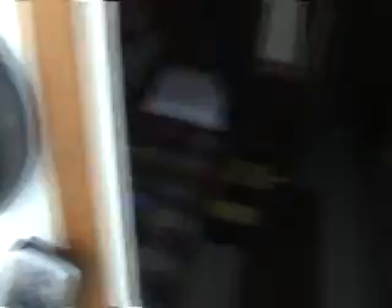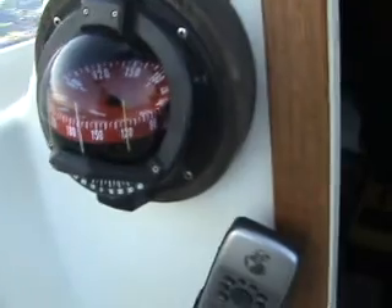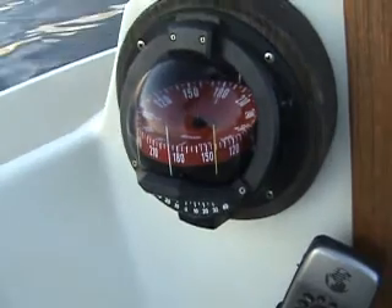Okay, let me show you a few things. See here, we're heading — we should be heading roughly 180 on the compass. We're going around here to 180. It's basically due south.